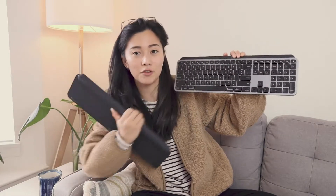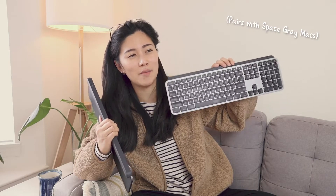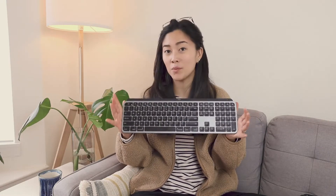It has the Mac layout for the keyboard and the color corresponds to the gray that the Macs come in. I use the Mac one because I mostly do all of my work on a Mac computer and it's most similar to the Apple keyboard. But I like this one more because it has way more functionality.